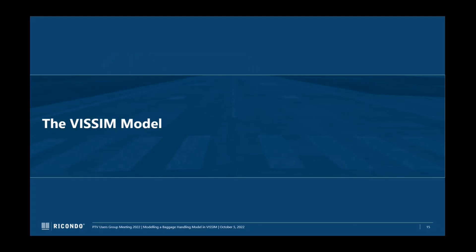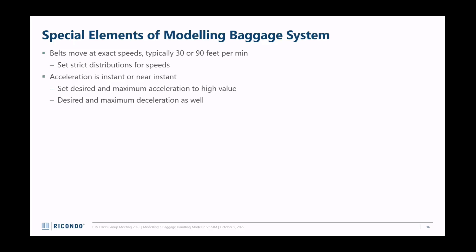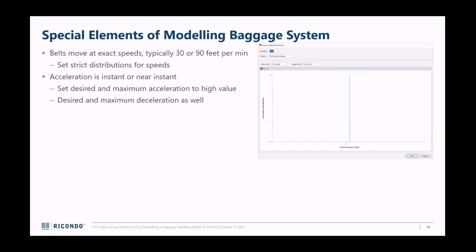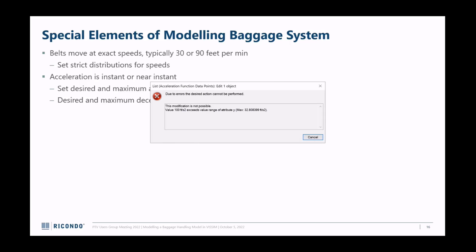Now let's go into the Visum model. Right off the bat there are a bunch of things to consider: all the links are about three feet wide because bag belts are pretty narrow. Belts move at exact speeds - typically 30, 45, or 60 feet per minute - so you set a strict distribution for speed and it just looks like a vertical line in Visum. Acceleration of bags as they move between belts is basically instantaneous since the belt is already moving, so I set the desired speed and maximum acceleration to high values. It turns out Visum has a limit on maximum acceleration just above gravity.